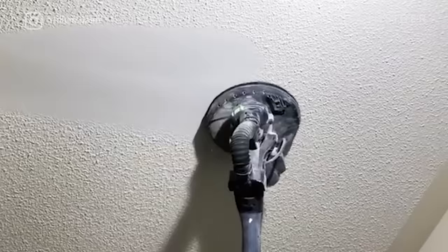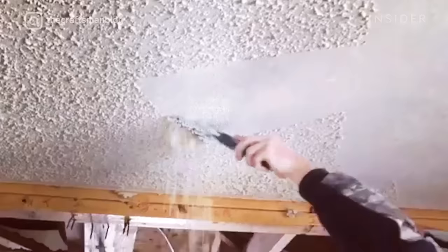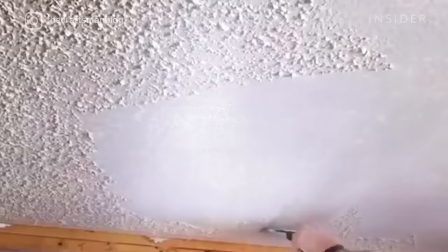If you're a fan of HGTV like me, this might look familiar to you. Popcorn ceilings. These eyesores are staples in many old homes and therefore star in many home renovation shows. So, why do these ceilings exist? Where do they come from? Why are these things seemingly everywhere when everyone finds them just ugly? And finally, how do we get rid of them?